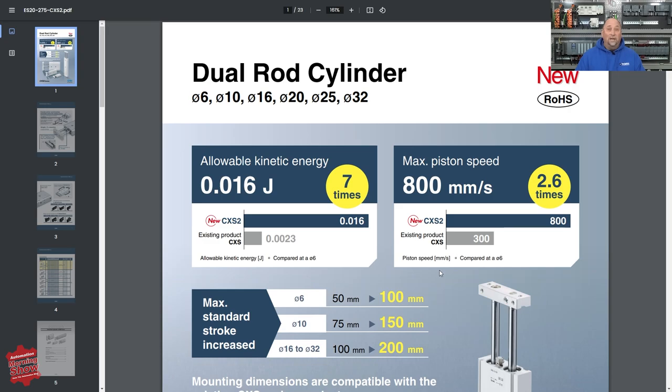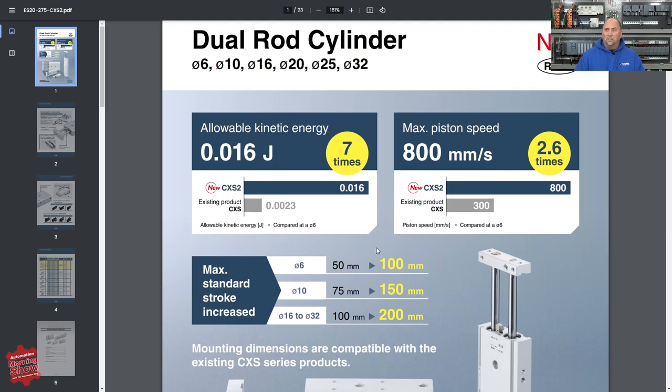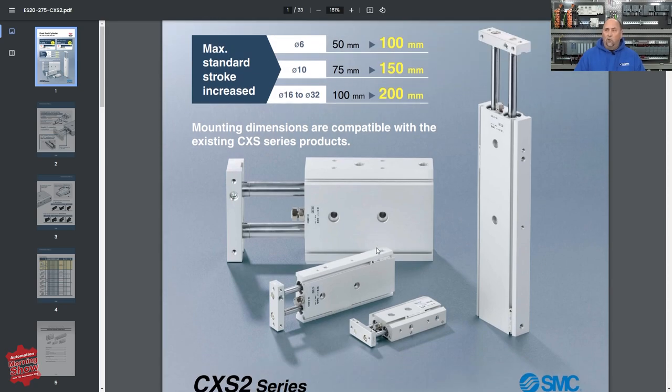From there, we have a new product announcement from SMC — a new addition of their dual rod cylinder. One thing I like about SMC is they're constantly trying to keep the cost of their products the same while improving them over time, constantly re-engineering them to make them better. This new version, the CX-S2, has seven times the allowable kinetic energy over the CX-S, and also 2.6 times the max piston speed. If you're looking for dual rod cylinders, definitely check these out at SMC's website.